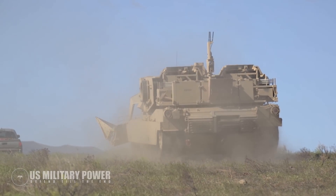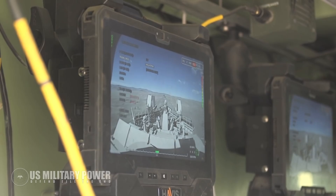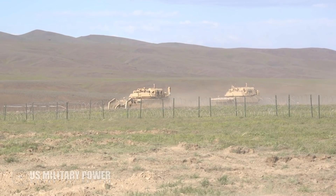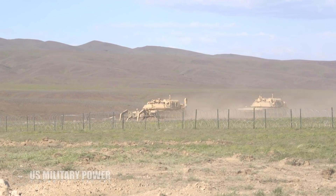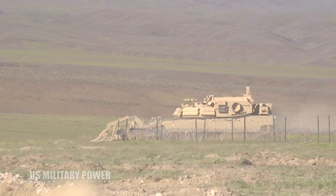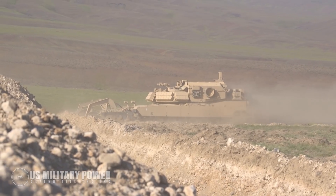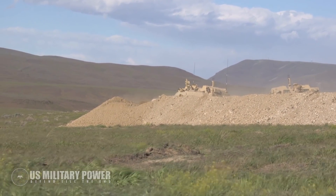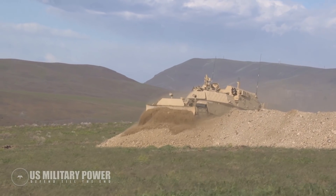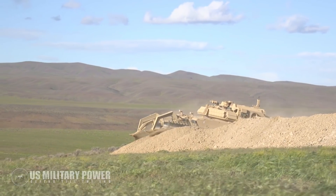In ground warfare, defending forces typically develop a counter-mobility plan to boost their defenses. This involves stringing concertina wire, digging trenches, sowing minefields, and constructing anti-tank barriers — all designed to restrict the attacker's mobility and slow them down so defenders have more time to engage them. Combat engineers, known as pioneers or sappers in some armies, are tasked with removing these obstacles, often working directly in front of enemy guns and dealing with razor-sharp wire and landmines, resulting in disproportionately high losses.